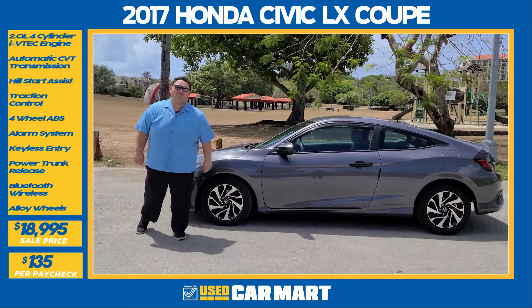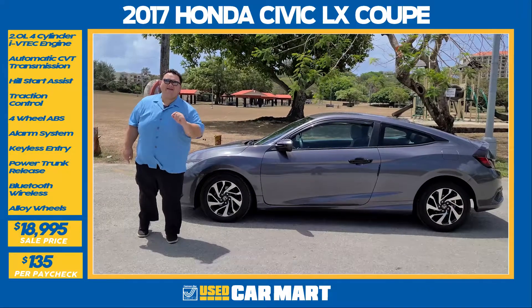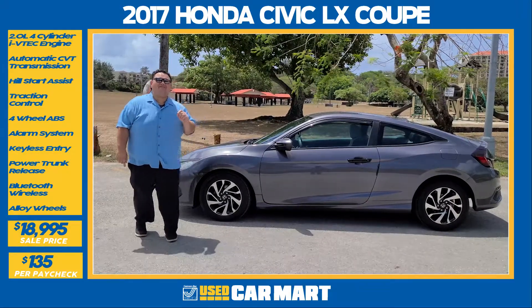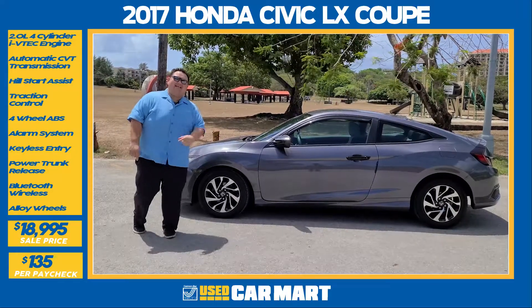This is J-Mac from Triple J Motors, and this is Triple J Used Car Mart's Pick of the Week. This week, we have a 2017 Honda Civic Coupe LX. Let's get down to the details.